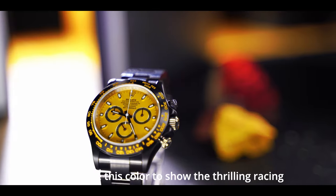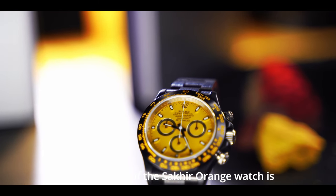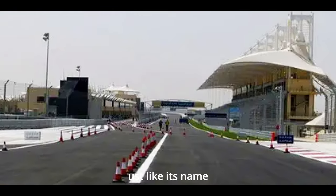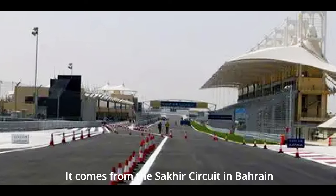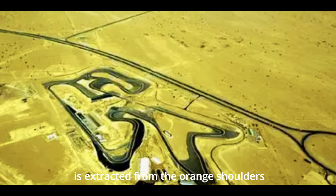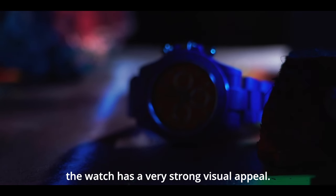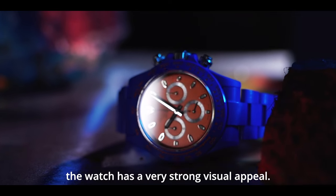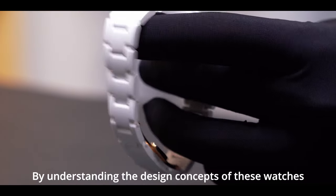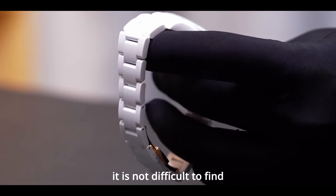The dial color of the Racing Yellow watch is derived from the yellow paint on racing machines, a color that represents speed and is very common in many racing cars. AET chose this color to show the thrilling racing experience. The dial color of the Sacre Orange watch comes from the Sacre Circuit in Bahrain, where the orange dial is extracted from the orange shoulders on both sides of the track. Under the blessing of the blue ceramic case, the watch has a very strong visual appeal.